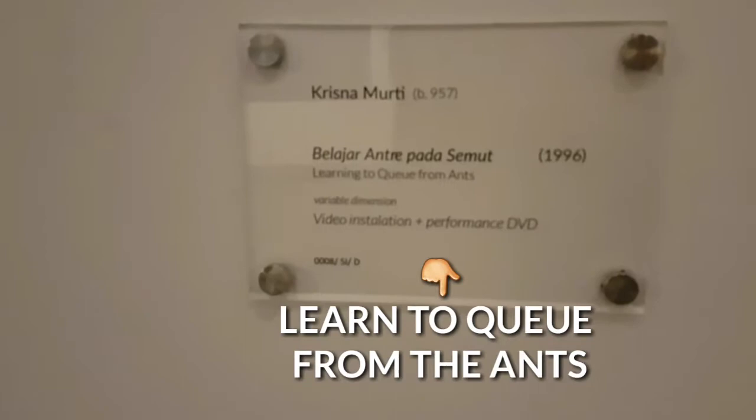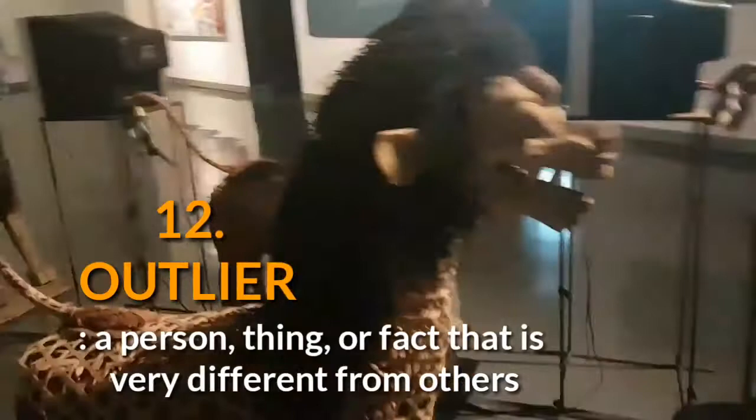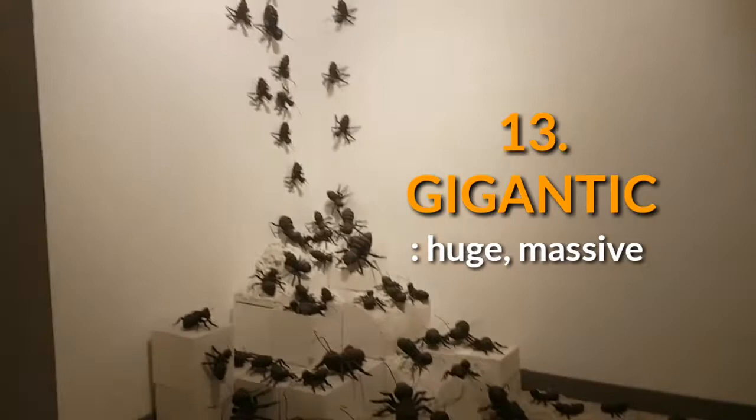If you notice, look closely — there's one outlier here. This piece is not in the light, which is why this TV is off perhaps. Speaking of ants — oh my gosh, look what we've got here: gigantic ants all the way up there.